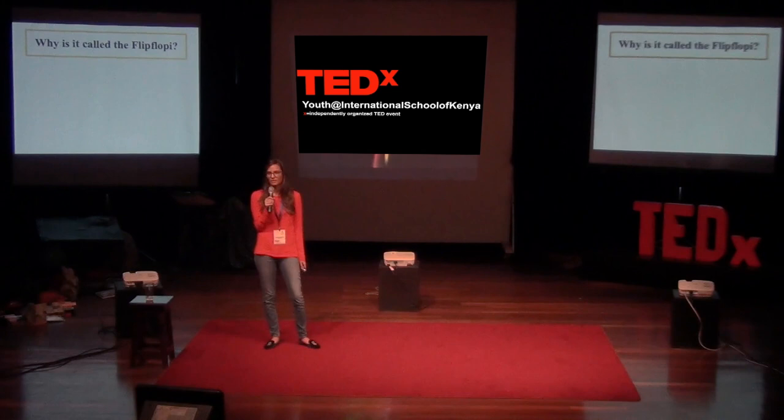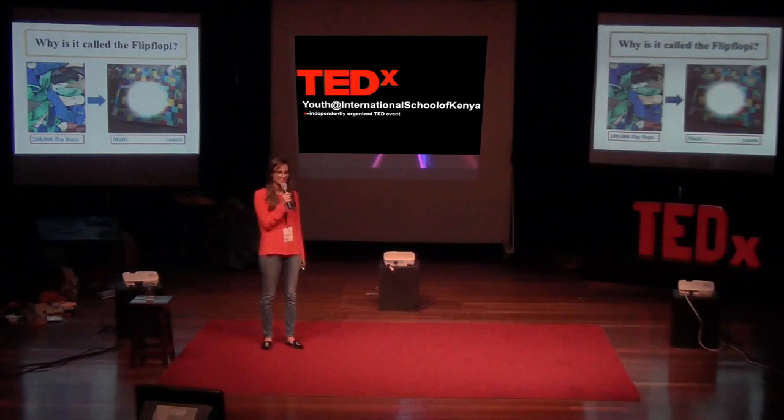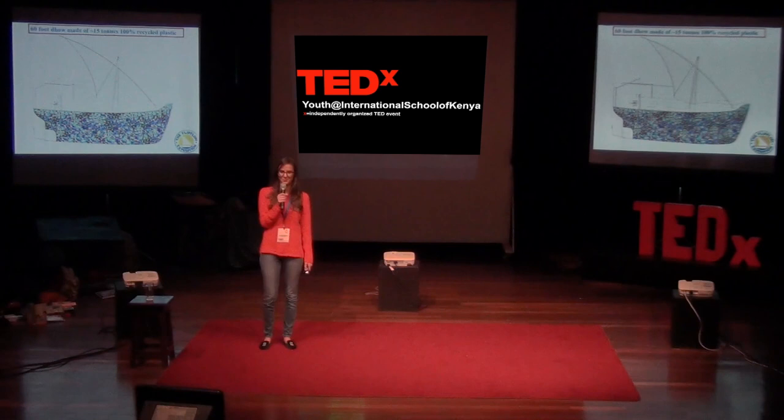You're probably wondering why it's called the Flip Floppy. One of the things we're also doing is collecting 200,000 discarded flip-flops from around the Kenyan coast, and we're going to turn them into amazing multicolored panels to cover the entire boat. We've also chosen the flip-flop because they're fairly universal — most people have seen, worn, and used flip-flops. They know what they are, but they don't always know just how long-lasting they are and what a negative impact they've had on our oceans. We want the Flip Floppy to be a symbol that's not only fun, exciting, and colorful, but one that everybody can relate to, no matter where you are. Our boat is going to be roughly 60 feet long, made of about 15 tons of recycled plastic, and it's going to sail 5,000 kilometers.